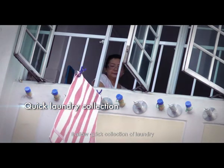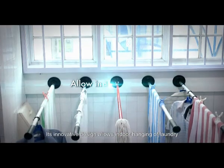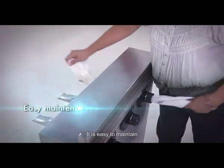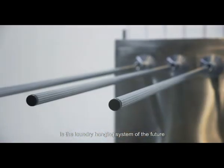It allows quick collection of laundry. It does not accumulate water and prevents mosquito breeding. Its innovative design allows indoor hanging of laundry. It is easy to maintain. The Gooseneck clothes drying system is the laundry hanging system of the future.